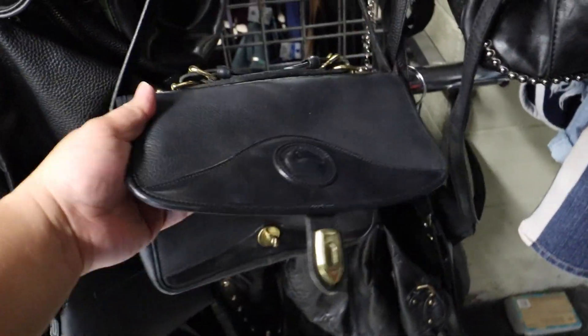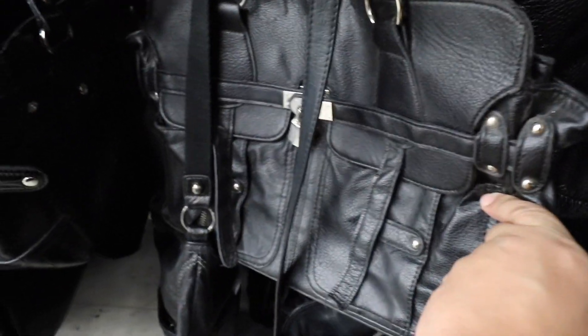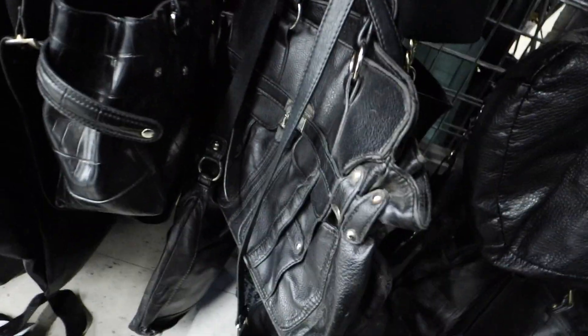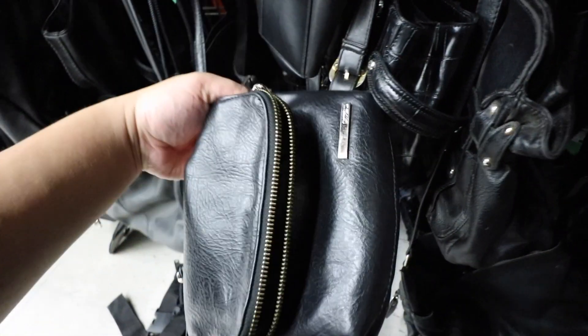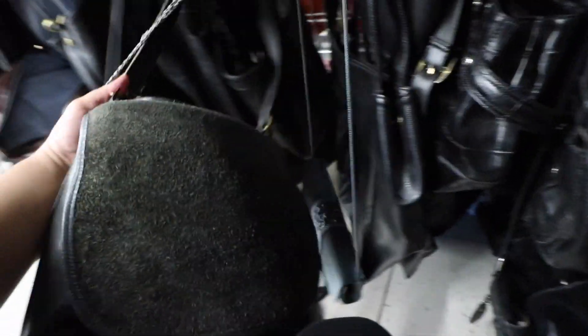Alright, I'm looking through the handbags. I found this vintage Dooney, but it's $75. A little pricey — I'm gonna wait to see if I can get it on sale. Here's a bag that kind of looks like a Birkin. There's a lot of people in the store today, going through all the bags.